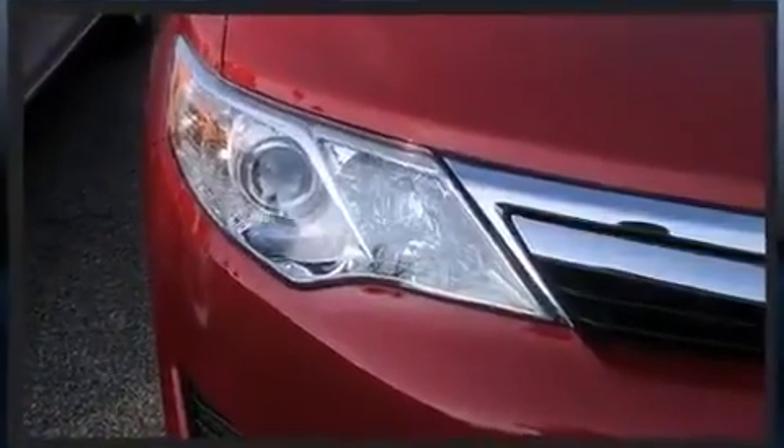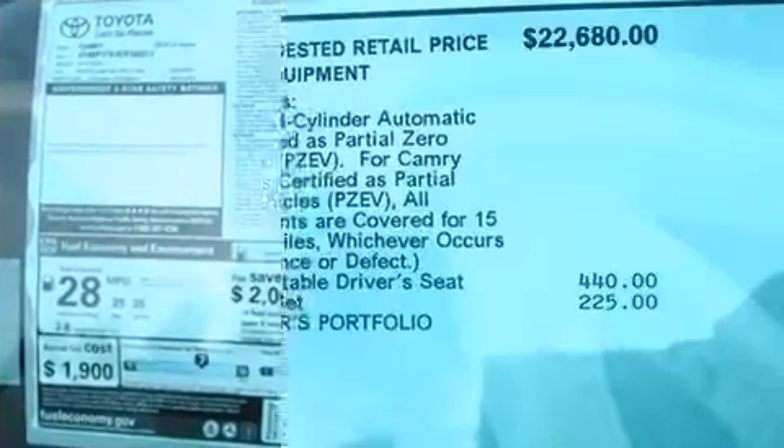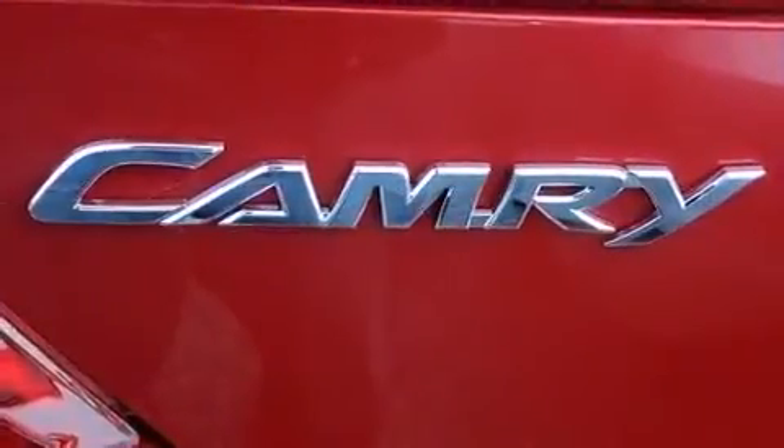Toyota prioritized fit and finish as evidenced by power door mirrors, remote keyless entry, and more. Premium sound drives six speakers, providing you and your passengers a sensational audio experience.